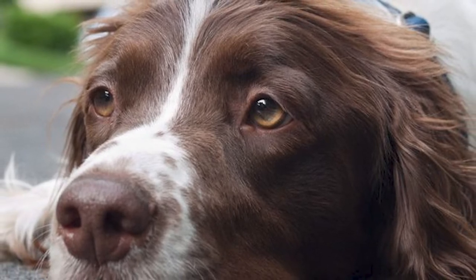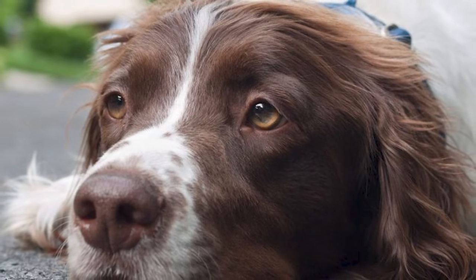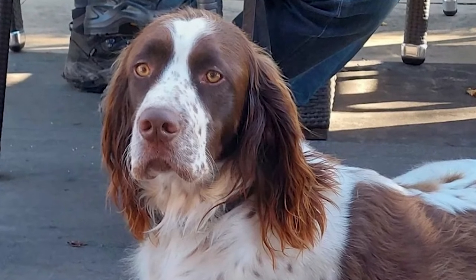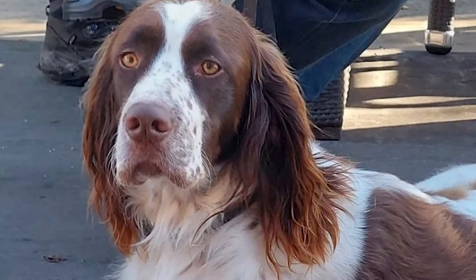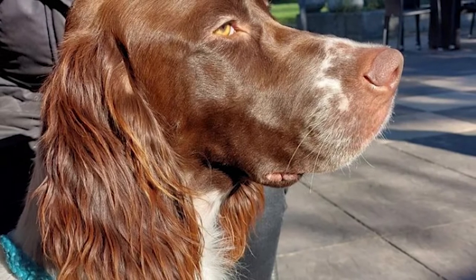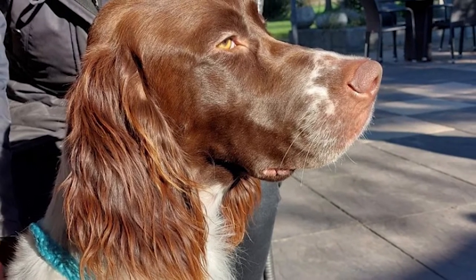Frequent brushing helps the natural oils from the skin distribute throughout the hair. As part of the grooming routine, you should regularly inspect and clean their ears for dirt and bugs as directed by your veterinarian. Weekly cleaning should be adequate to avoid a buildup of wax and debris unless there is a current ear infection. An ear cleaning solution designed for canines is essential, as human and feline ear cleaners are inappropriate due to differences in skin pH.